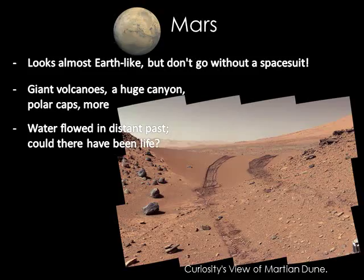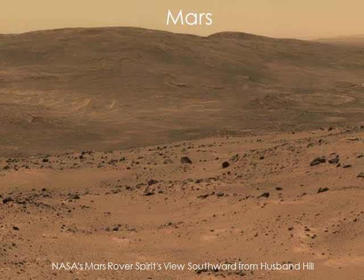Mars' surface looks almost Earth-like, but if you went there without a space suit, you would die. There's not enough oxygen, it's freezing, and there is no ozone. This is a view from the Spirit rover on Mars.